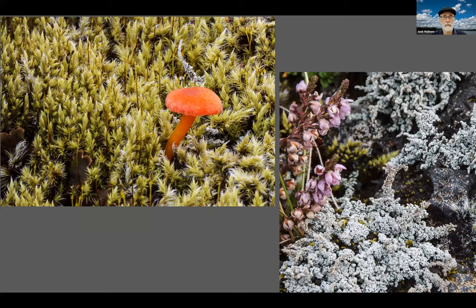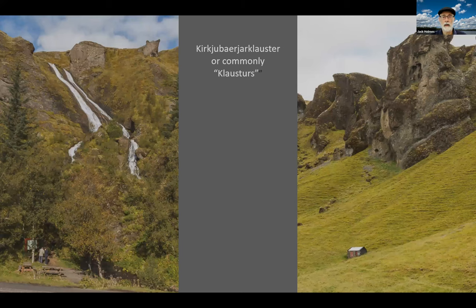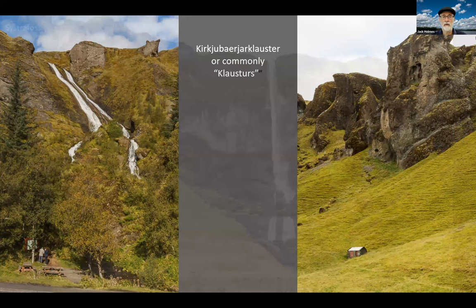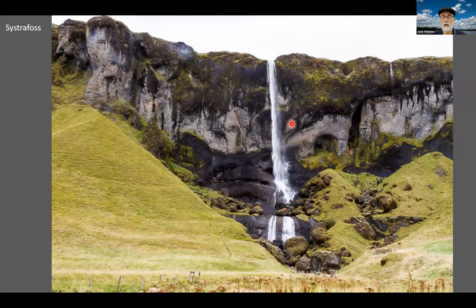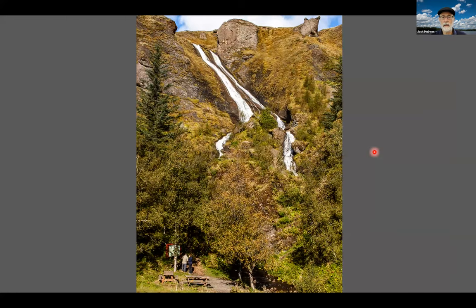My wife's stone is placed, so she is now safe to travel across the sandur. Here we're stopping at Kirkjubæjarklaustur — more commonly called Klaustur. This is Systrafoss. "Foss" means waterfall. This waterfall comes from the plateau of Tjörn. Systrafoss means sister falls, and refers to the Benedictine nuns who long ago had a convent here at Klaustur.